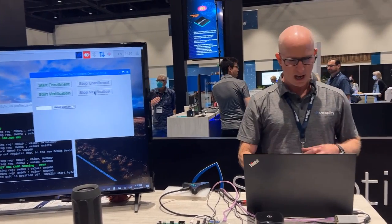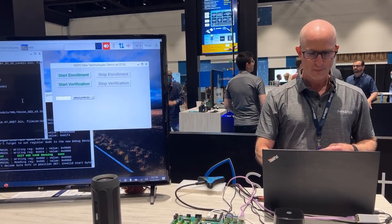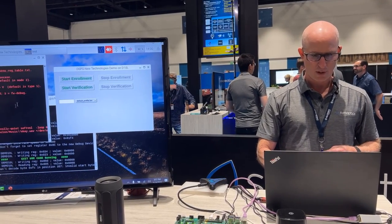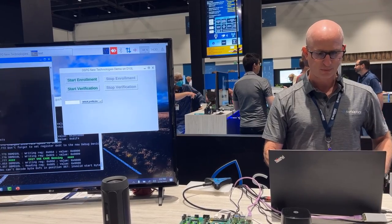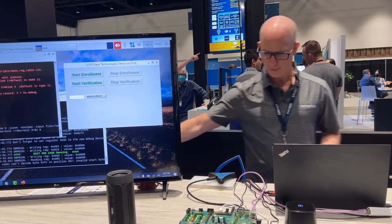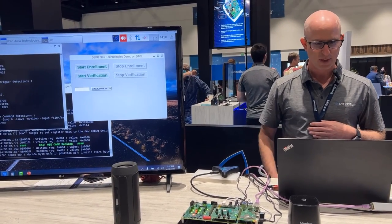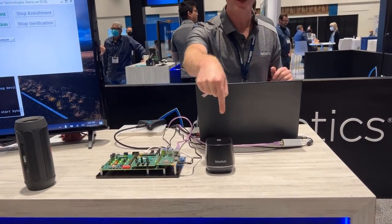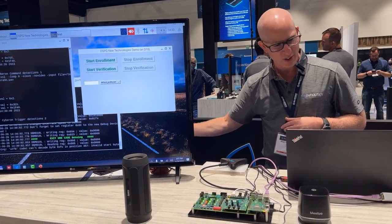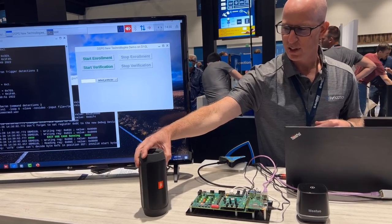Next, I want to show you command detection. I'm going to run a different demo. Hey, Synaptics. Turn on camera. Camera on. There's no camera turning on, but this device is just feeding back that the command is being recognized. Hey, Synaptics. Arm system. System arm. This was an example of command detection.